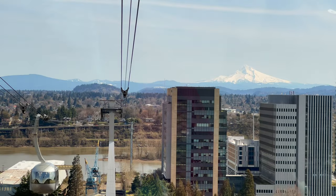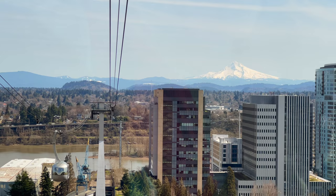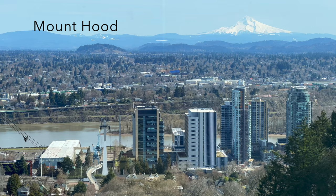Join us for one of the best views in Portland as we take a trip on the Portland Aerial Tram. From the tram, which travels into the hills above the city, you can see striking views of Mount Hood, Mount St. Helens, the broader Cascade Range, the Portland Volcanoes, and the city.